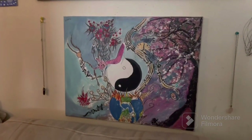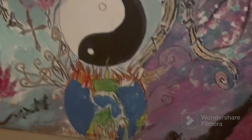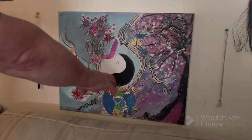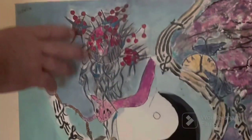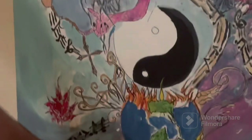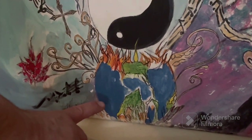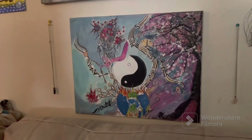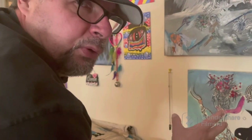This piece on the bottom is called Rebirth. In 2020 and 2021 we had a pandemic — horrible for everybody, nationwide, worldwide. This represents the Yin and Yang — the good and the bad — and that is the coronavirus, a detailed microscopic version, incorporated into what our earth was like burning from the inside out. I felt like we were just in survival mode.